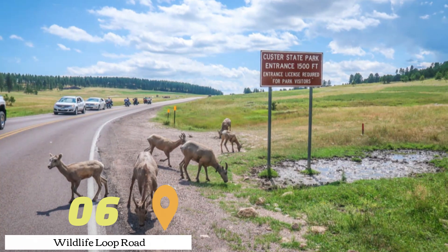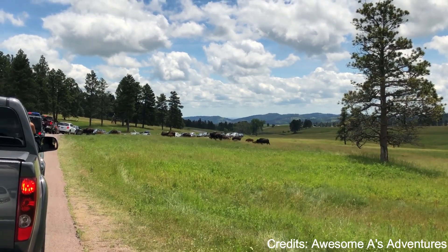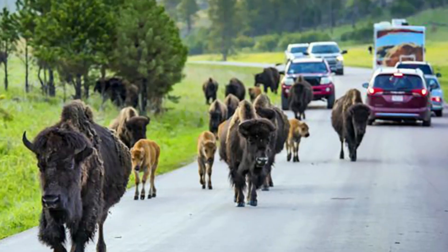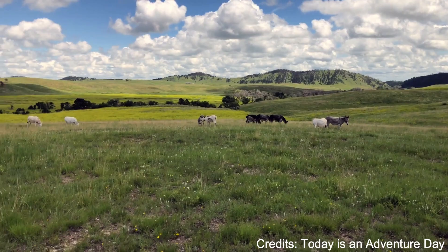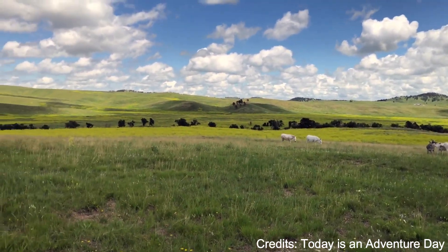At number six, we have Wildlife Loop Road. This 18-mile scenic drive through Custer State Park offers visitors the chance to see the park's wildlife up close. As you drive along the road, keep an eye out for herds of bison, pronghorn antelope, white-tailed deer, and bands of burros.